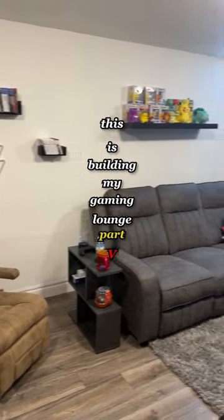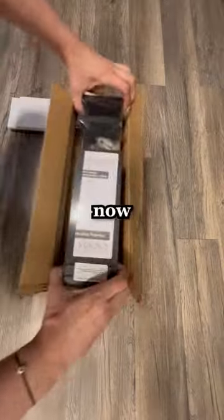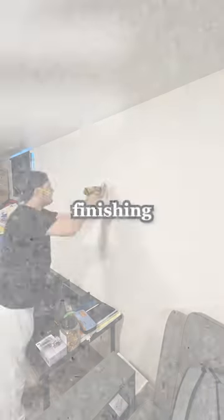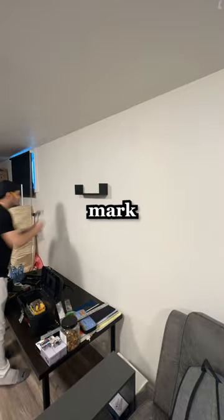This is building my gaming lounge part five. We left off with the gaming lounge in a good spot but unfinished. So now we're going ahead and bringing together all the finishing pieces and the final aesthetic parts to really bring the lounge together and mark it off our list.